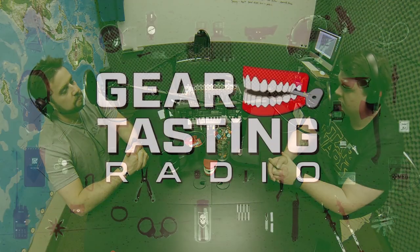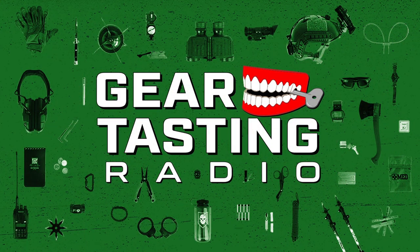Thanks for tuning in to Gear Tasting Radio. Use the hashtag Gear Tasting on any social media network and we'll get your questions fielded either here on Gear Tasting Radio or on our YouTube show, Gear Tasting, that we do on a weekly basis. Gear Tasting Radio comes out every Tuesday and our regular Gear Tasting video show is on YouTube every Thursday. If you like what we're doing, please give us a shout on iTunes — leave us a comment, subscribe, rate, review. Thanks for listening, we'll see you next time.